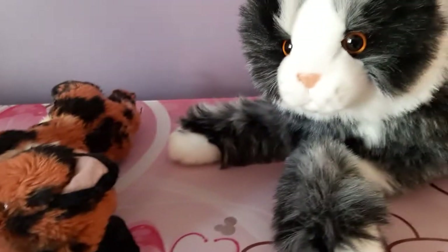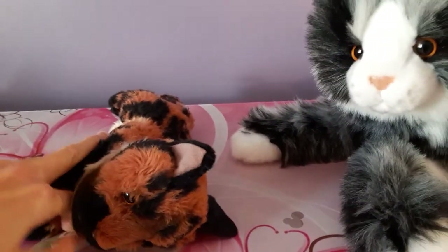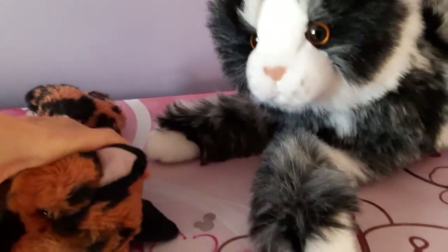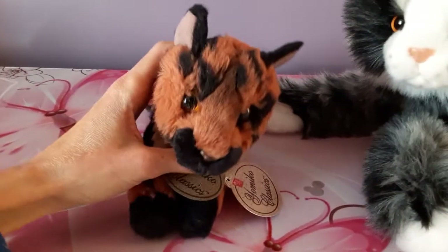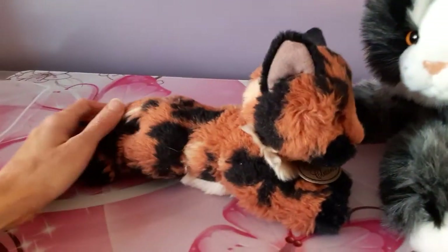Alright, so this is gonna be the Russ Yomiko — I believe that's how you pronounce it — Yomiko Classics tortoise cat. She's very cute though, just little, that's all. There's nothing wrong with being small; good things come in small packages, as they say.